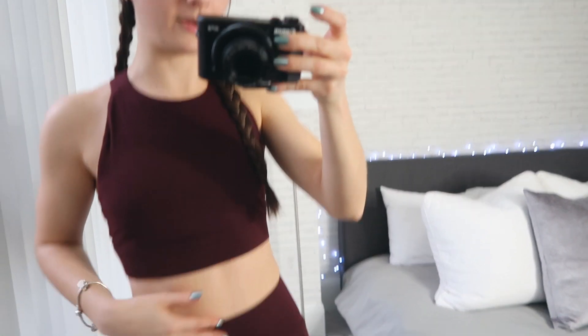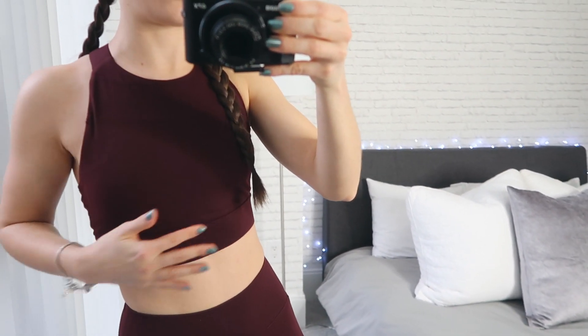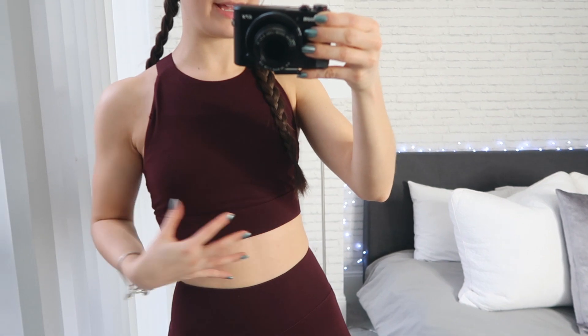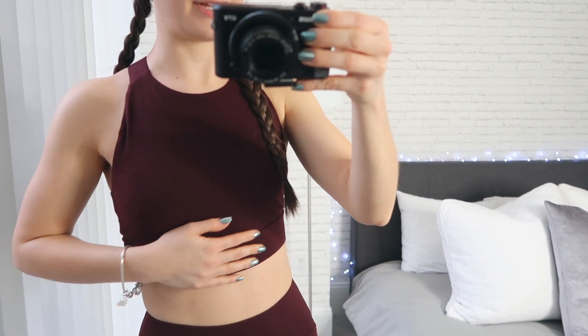The sports bra is a small and the leggings are an extra small. I prefer the small tops over the extra small because the extra small was way too tight — even though I am really small, I just liked having a little bit of extra room and not feeling suffocated.